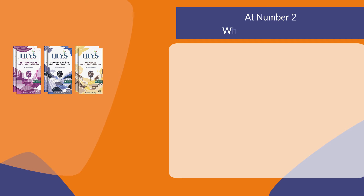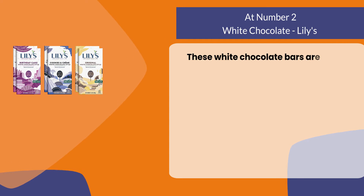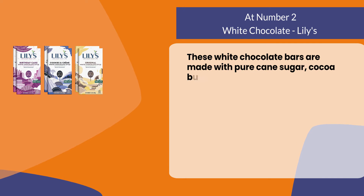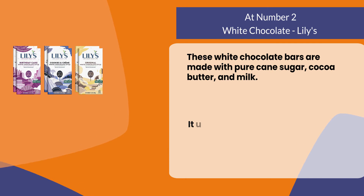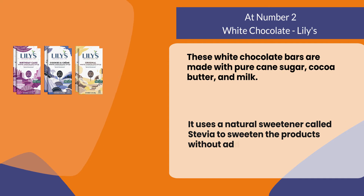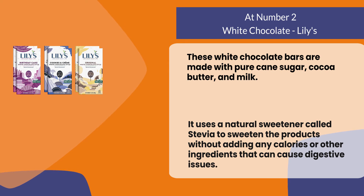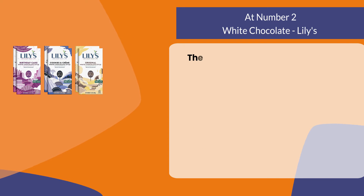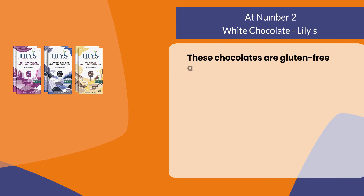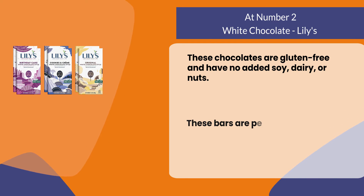At number two: Lily's white chocolate. These white chocolate bars are made with pure cane sugar, cocoa butter, and milk. They use a natural sweetener called stevia to sweeten the products without adding any calories or other ingredients that can cause digestive issues. These chocolates are gluten-free and have no added soy, dairy, or nuts.